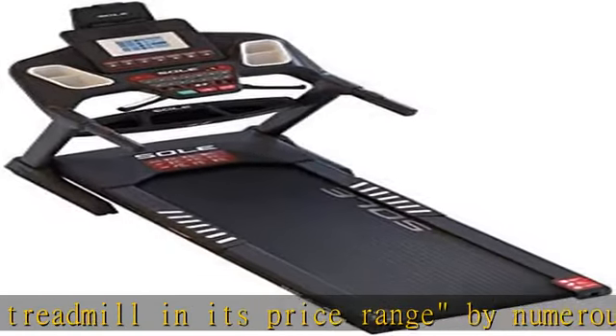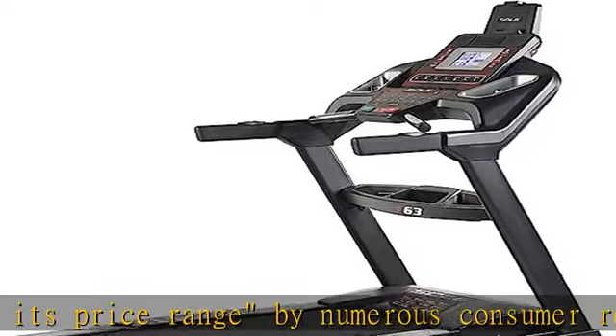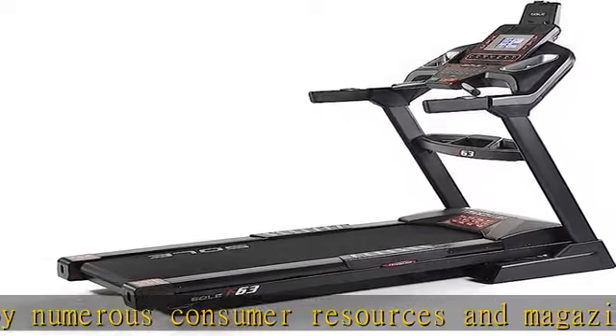The strong 3.0 HP motor delivers challenging speeds up to 12 mph and inclines up to 15 levels.